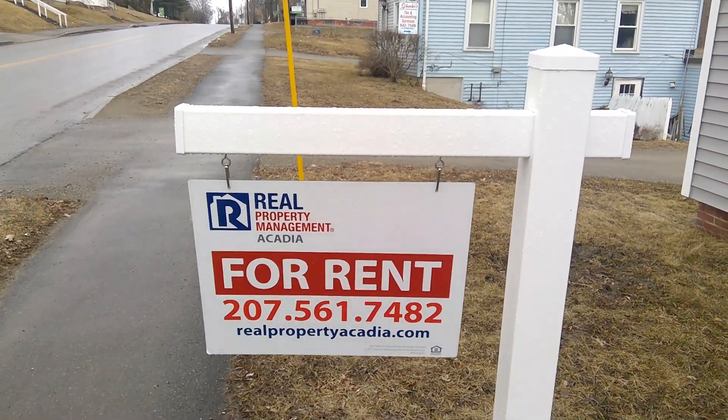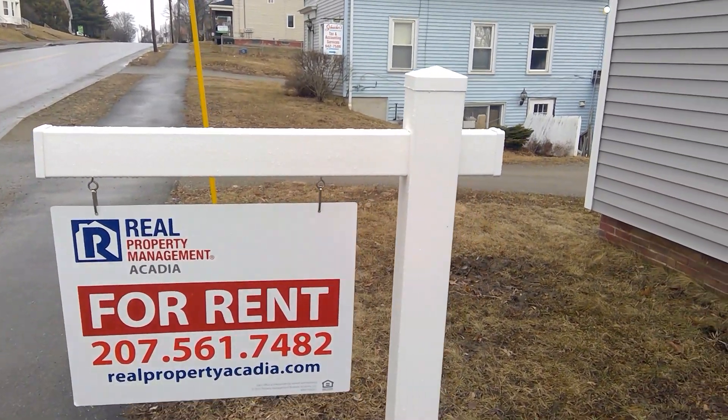This is a showing of 321 Broadway, a two-bedroom, one-bathroom cape in Bangor.